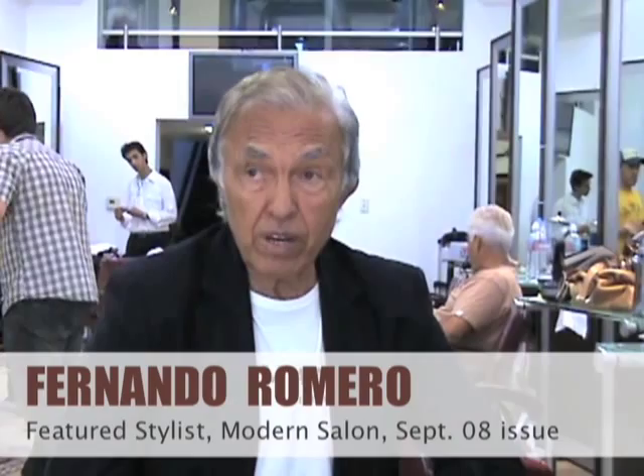We're here at the Fernando Romero Salon in Beverly Hills, just finished our Fall Fashion Forecast shoot. What's new for fall? Well actually, collars, and the reds and light reds — not so much of an intensive red. And collars, that is going to become very big for the fall.